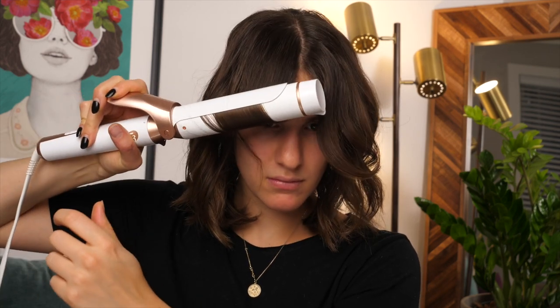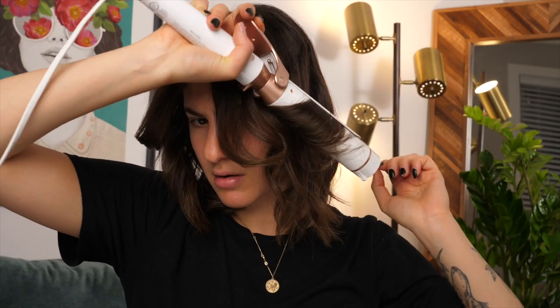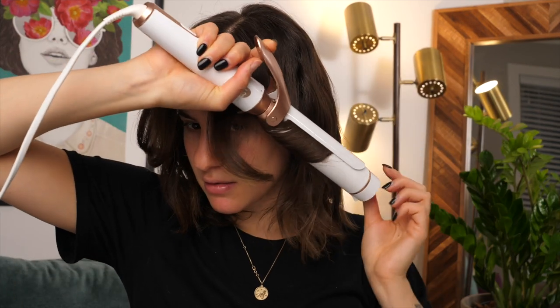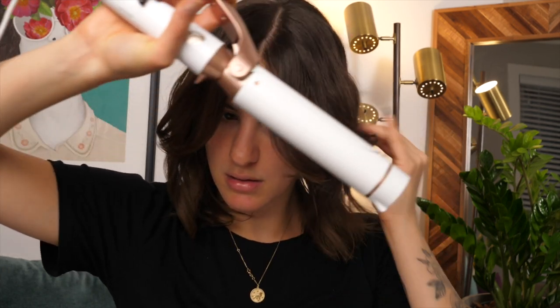Now I'm going to take my T3 curling wand with a very large barrel and just go over everything to really solidify that flip. Hi mom — do you remember how you used to do your hair, how you made it so flippy? She says she used to use a round curling brush and would do it forward and turn the brush backwards, like you do with a curling iron but using a brush. If you do it with a brush it's not as flat — it gives it the flip.